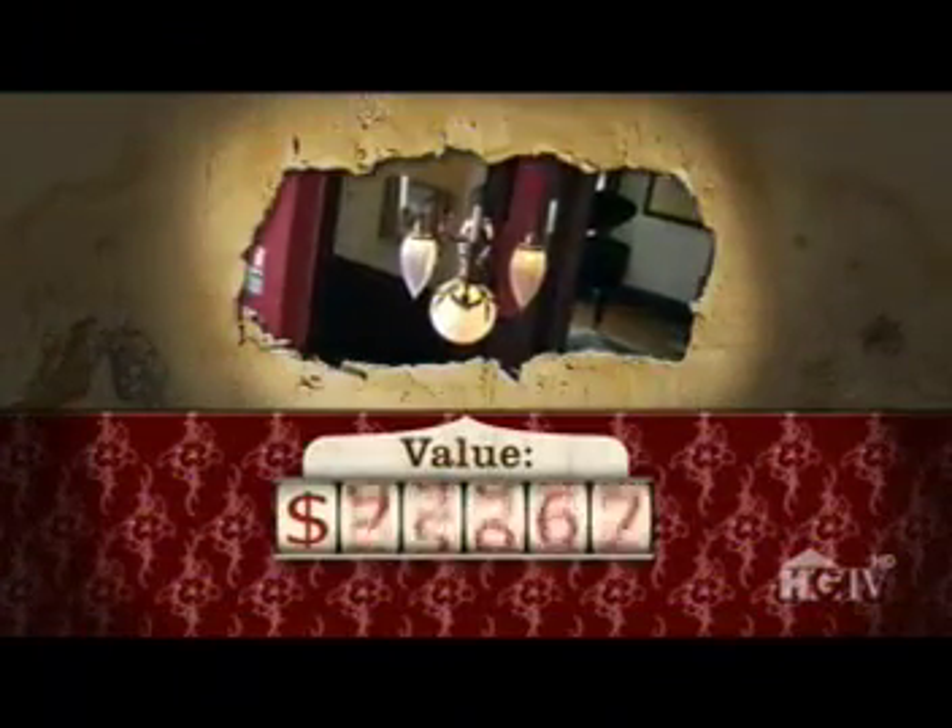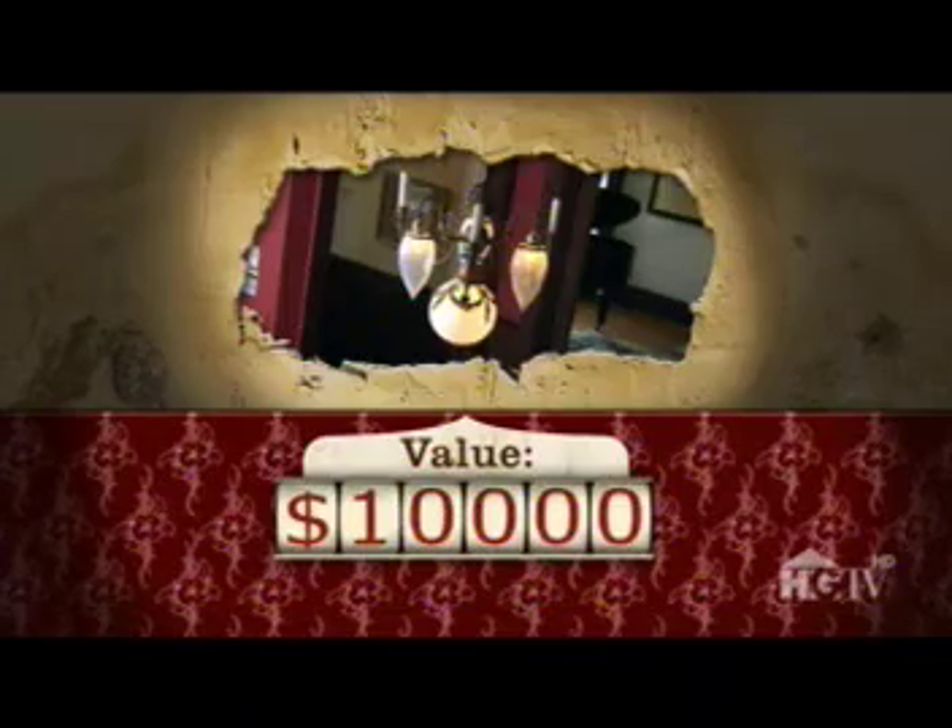Wow, $10,000! And Elodie's just getting started.